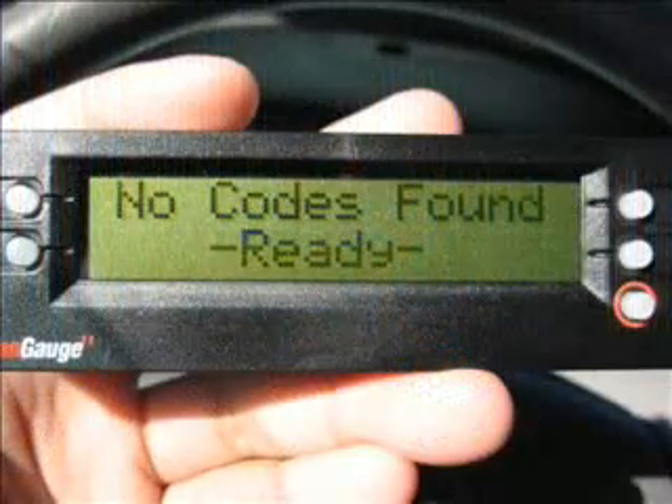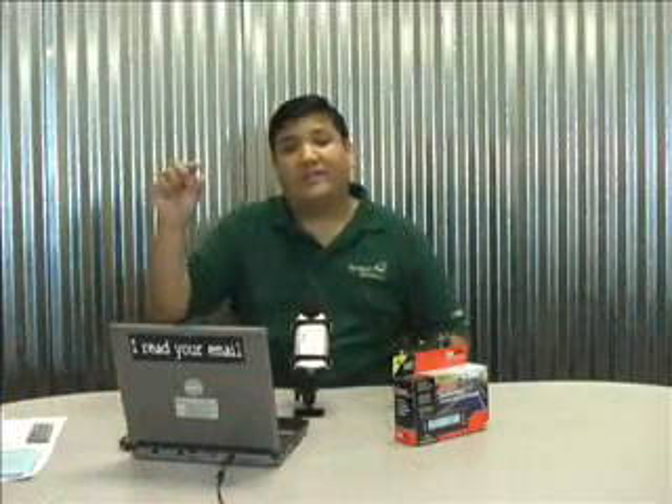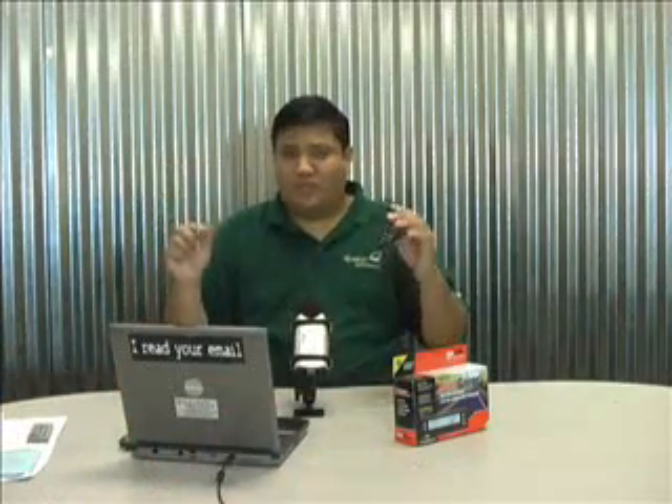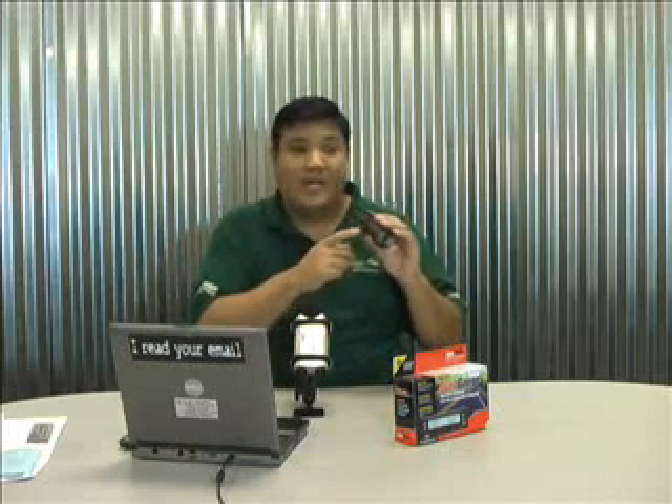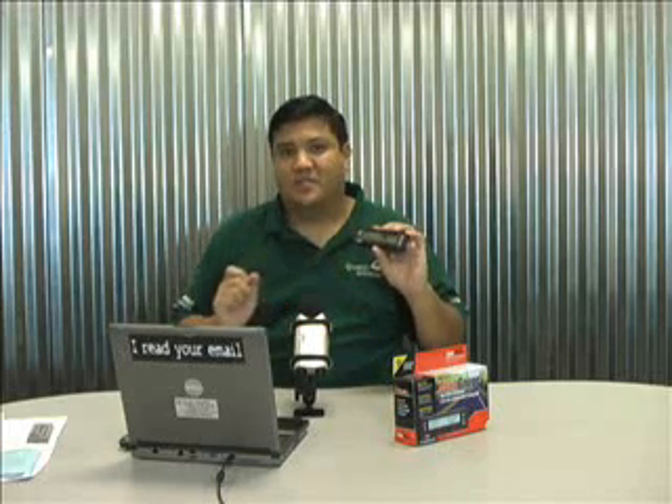The final mode is a diagnostic tool. This can plug into the OBD2 connector and tell you what errors the computer is reporting. If you've ever had that check engine light, this will allow you to plug it in, get a diagnostic code, know exactly what's going on, and then clear the check engine light. No more expensive trips to your mechanic just to turn off a little annoying light on the dash.